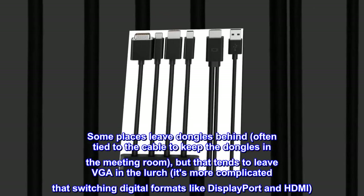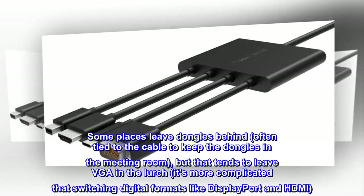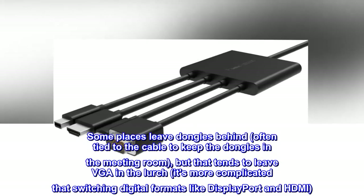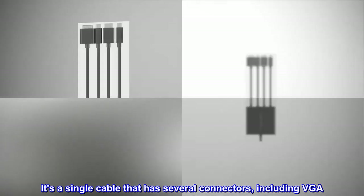Some places leave dongles behind, often tied to the cable to keep them in the meeting room, but that tends to leave VGA in the lurch — it's more complicated than switching digital formats like DisplayPort and HDMI. Anyway, this cable is amazing. It's a single cable that has several connectors, including VGA.